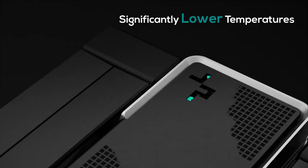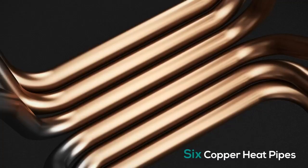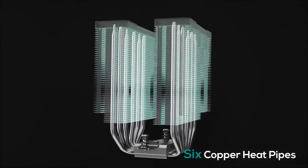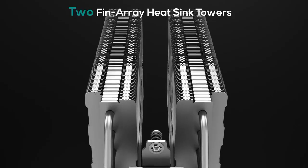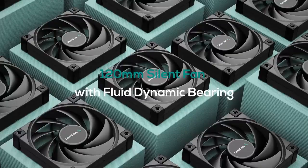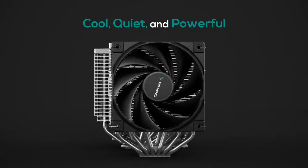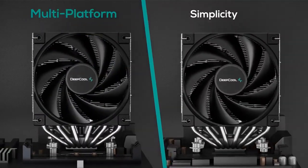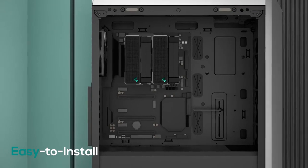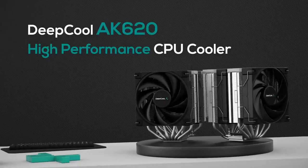The Deep Cool AK620 Air Cooler is a budget CPU cooler that supports two fans at high RPM speeds and is compact, making it suitable for ATX cases. Its dimensions are 129x138x160mm. The cooler has two 120mm FDB PWM fans with noise levels of around 28 decibels at maximum speeds, and maintains heat dissipation through six nickel-plated copper heat pipes and 50 fins. With a 260W TDP, it can handle any high-end processor, though it doesn't support RGB.